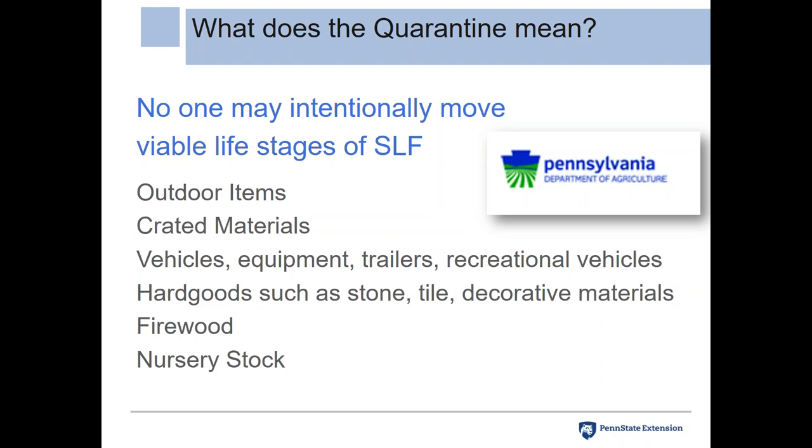Egg masses have been found on crated materials, vehicles, equipment — including on the rusty metal blade of a snow plow — trailers, recreational vehicles, hard goods such as stone tile and decorative materials. Firewood is a big concern, as is nursery stock. They'll even lay their eggs on plastic play sets for children. They are really not selective and will lay their eggs on just about anything.